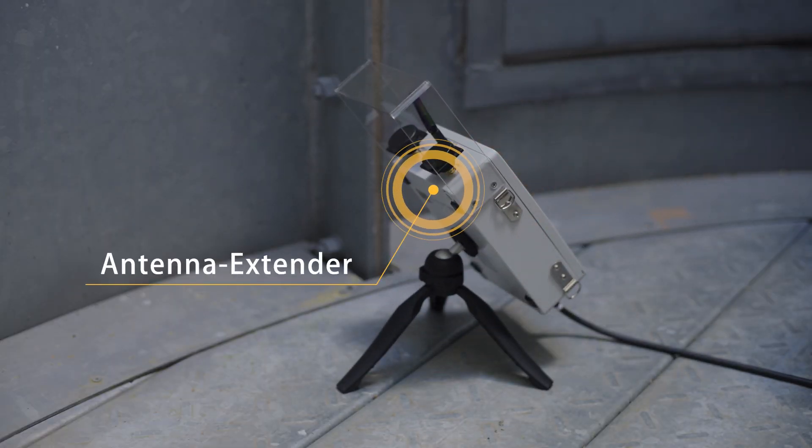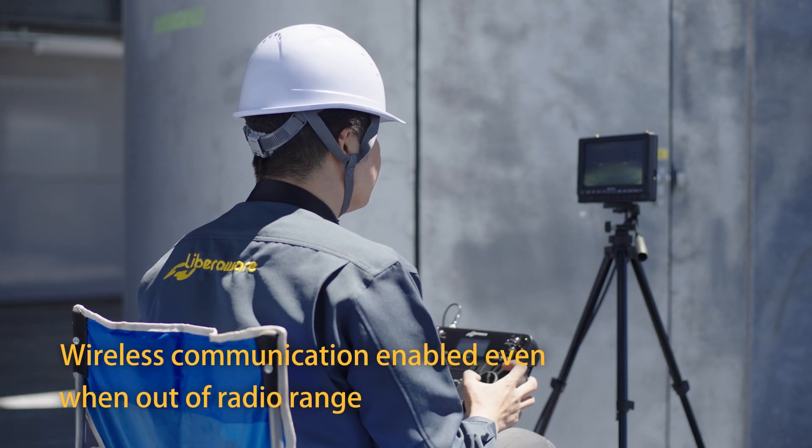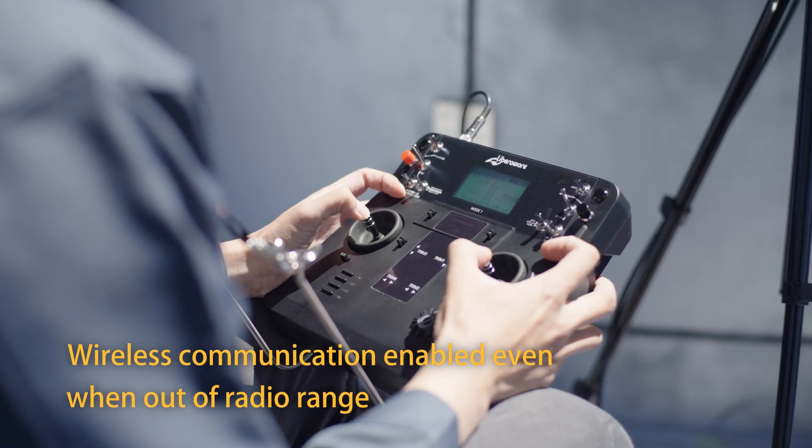The antenna extender, developed exclusively by Liberoware, enables wireless communication even where radio waves can't reach.